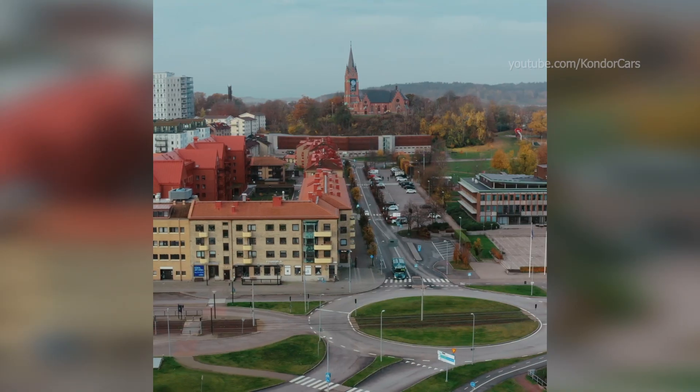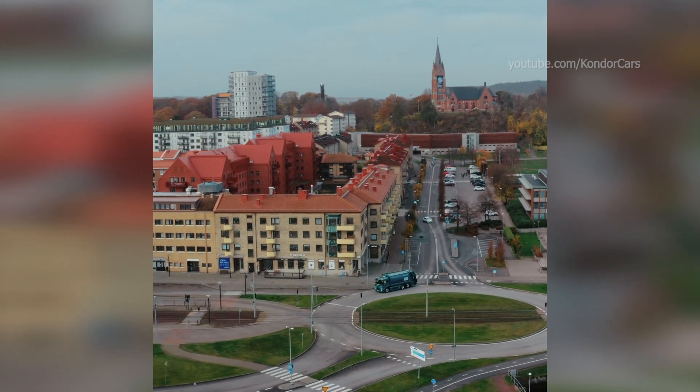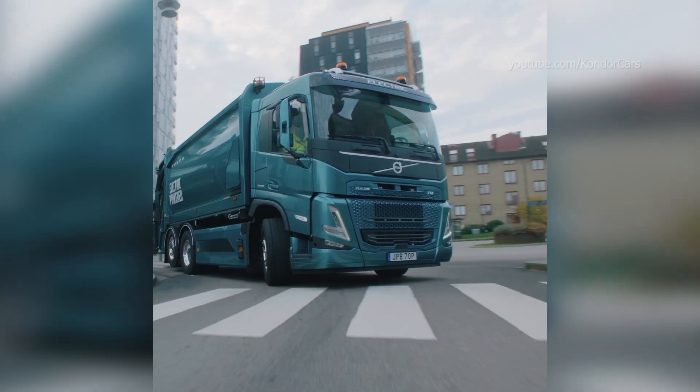The vehicle is built for the lowest possible energy consumption and noise. This could potentially create opportunities to operate during hours when traditional refuse trucks are prohibited.